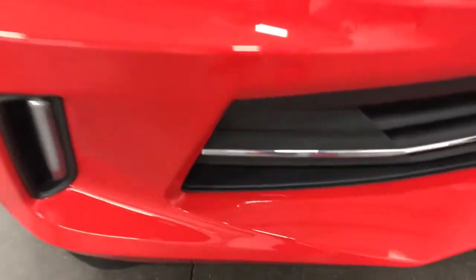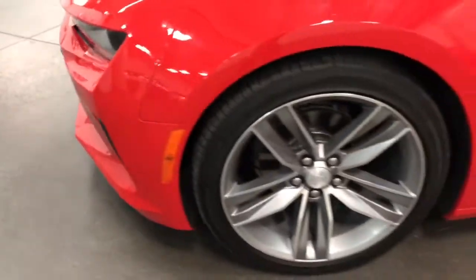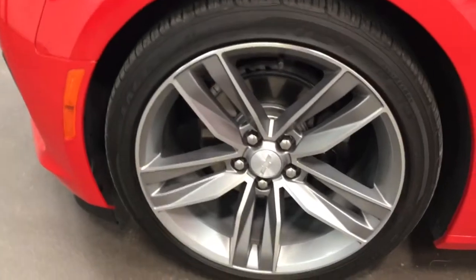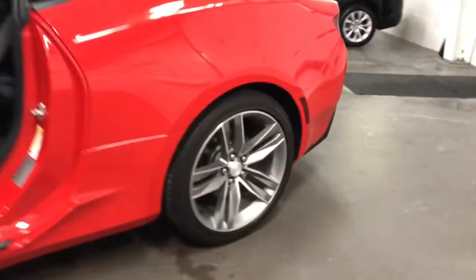Have a look at the front — we're going to check it out closely. I don't see anything serious, maybe a couple little stone chips down there, can't even really see anything. Nothing major at all, so no paint work, no issues.